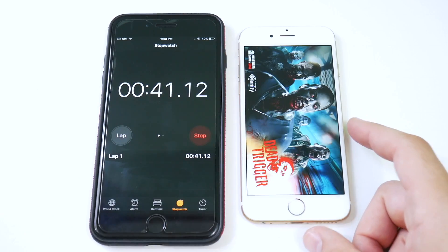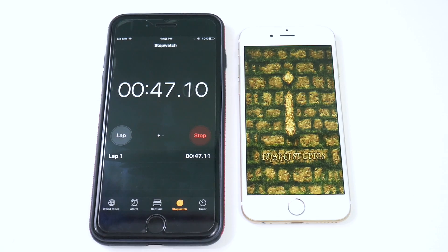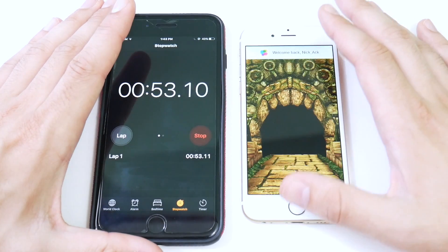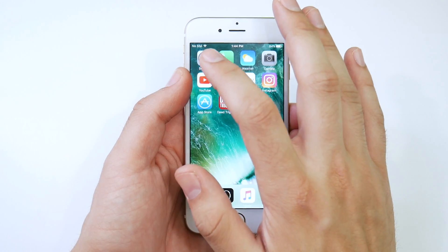Let's go into Dead Trigger — let it open up. We'll hit OK on that pop-up and give it another second. Dead Trigger is ready to go. Let's go into Temple Run — Temple Run is just about done on iOS 10, ready to go. I'm going to give it right around 50 seconds — shaving off a few seconds due to human error. Let's go ahead and update to iOS 11 now.